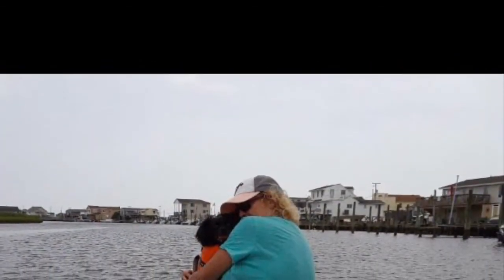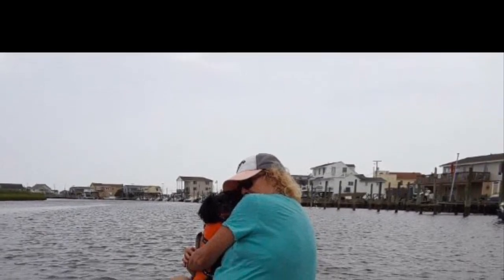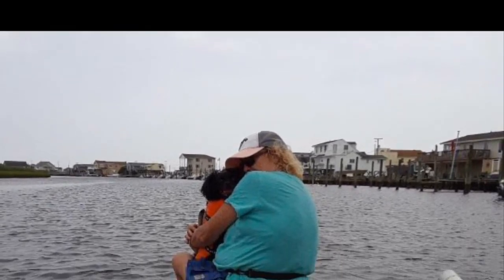This is me holding the dog. We're in the back bays. The water was not very rough there because we're in the back bays.